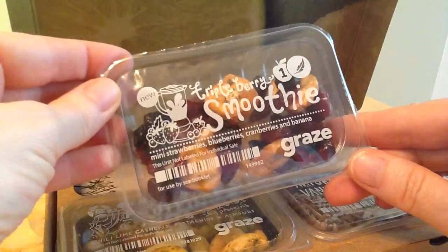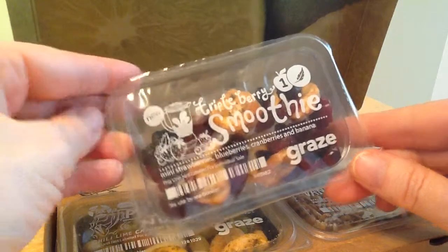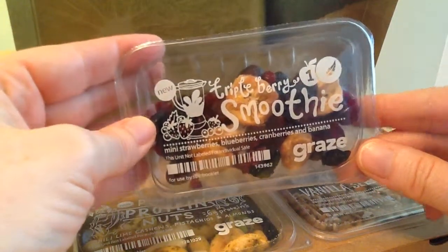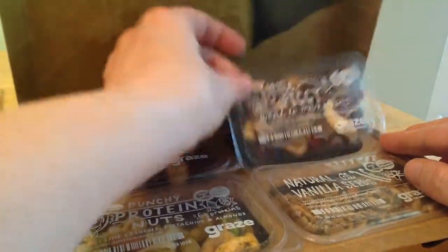And then triple berry smoothie — mini strawberries, blueberries, cranberries, and banana. I'm not sure I'm crazy about the dried banana, but again, I'll probably be putting these on my salads. Just mix them all together.